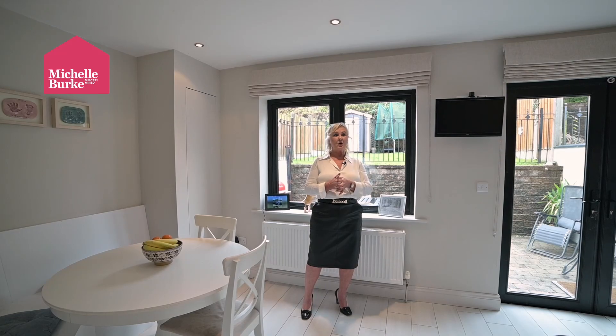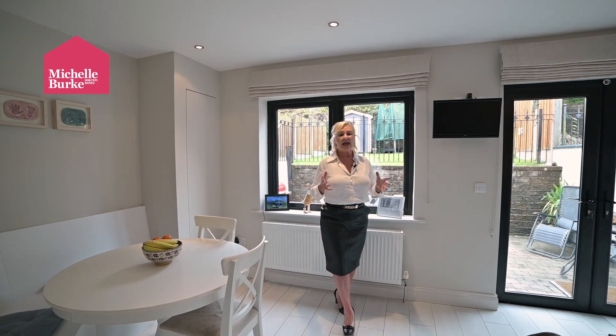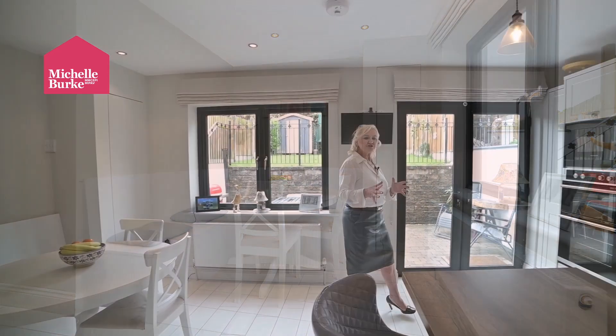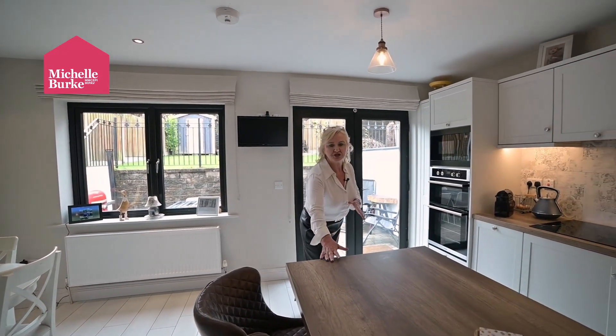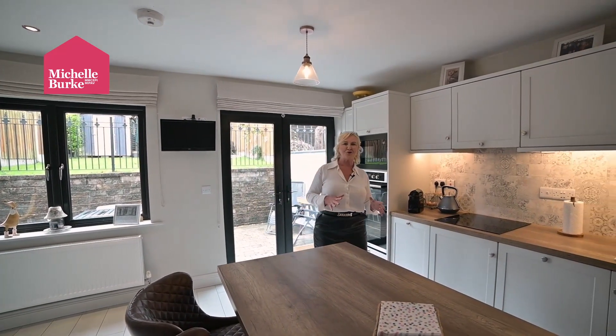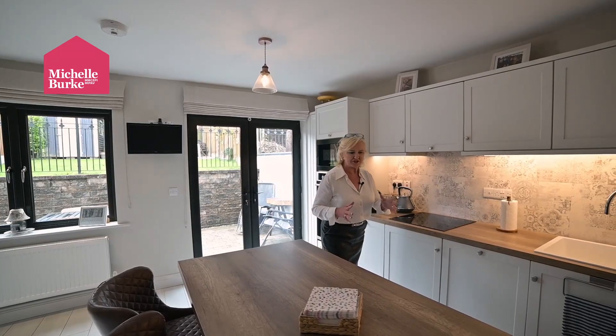The kitchen was extended and renovated in 2019 — a brand new kitchen providing extra additional space, including a nice dining area, a large centre island with a beautiful wooden countertop seating for four people, and tons of storage.